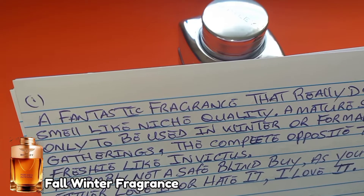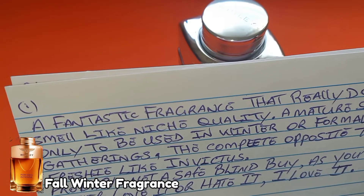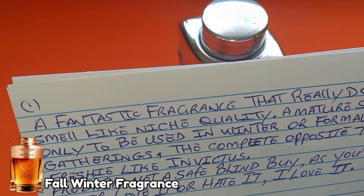A mature scent, only to be used in winter or formal gatherings — the complete opposite to a freshie like Invictus. Probably not a safe blind buy, as you'll either love it or hate it.